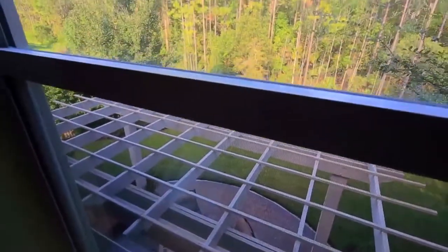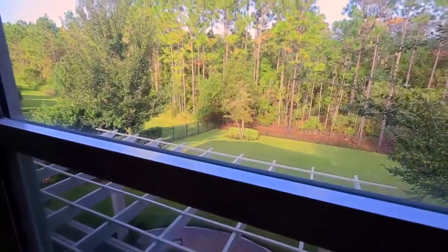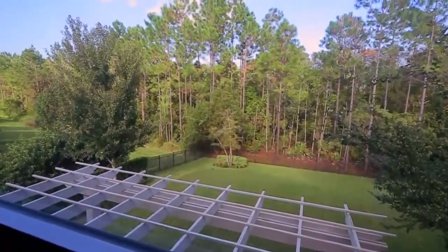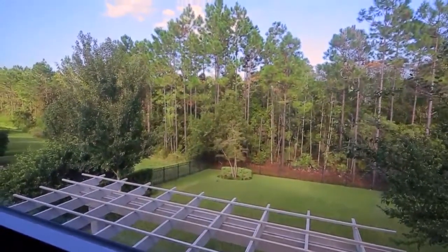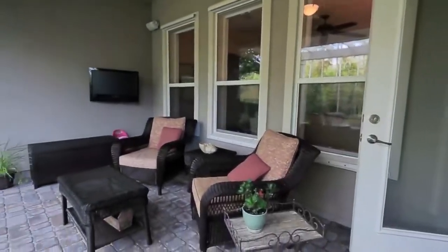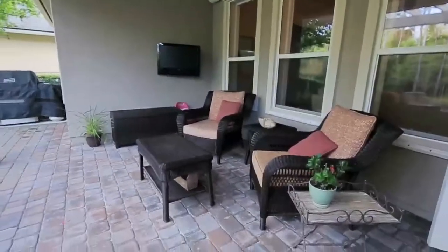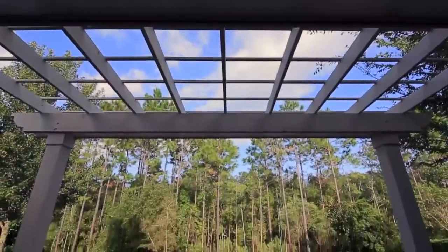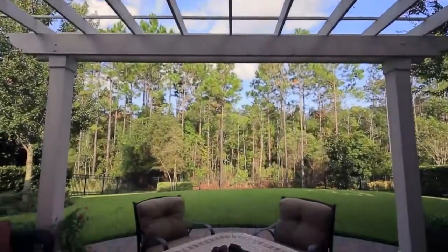Everyone loves a room with a view and this is no exception — outside these windows is a beautiful thick lush private preserve. Outside the kitchen is a wonderful outdoor living space with a covered lanai, surround sound, and pavered patio. Underneath this open pergola you will enjoy sitting by the fire.